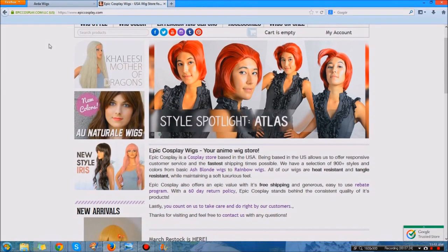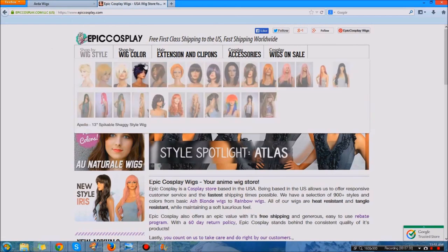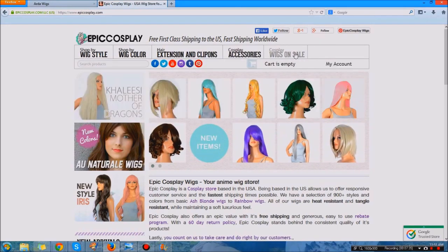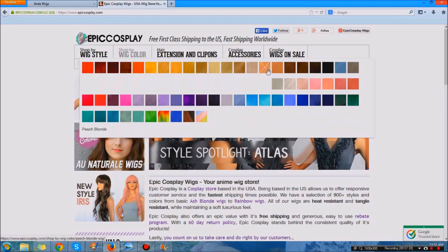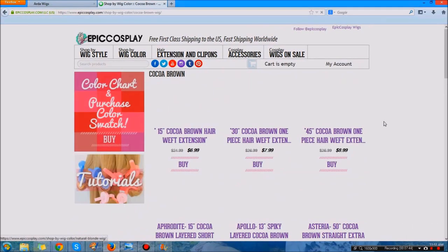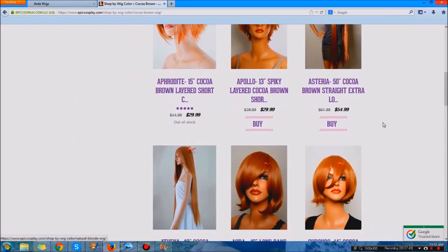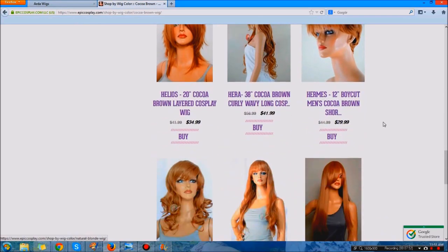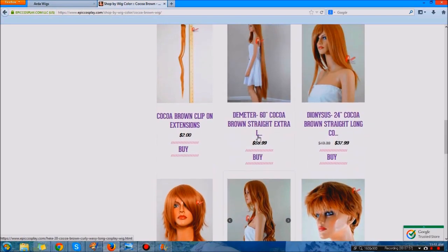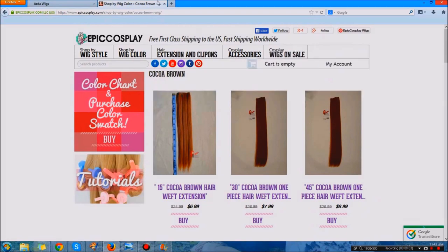Next is Epic Cosplay — one that my friends recommend a lot. This is the one I have not personally ordered from, so I don't know too much about it, but they have things sorted in fun ways making it easier to find items by color and style. Price-wise it's not too bad, similar to other American sites, so the shipping time frame should be pretty good as well. A lot of their wigs look really high quality.